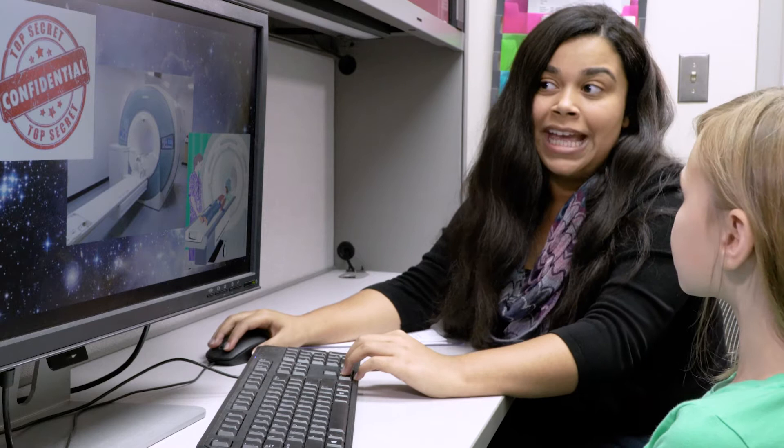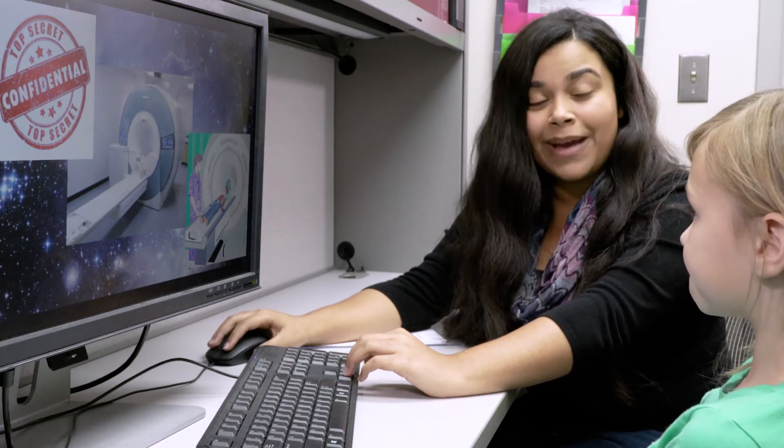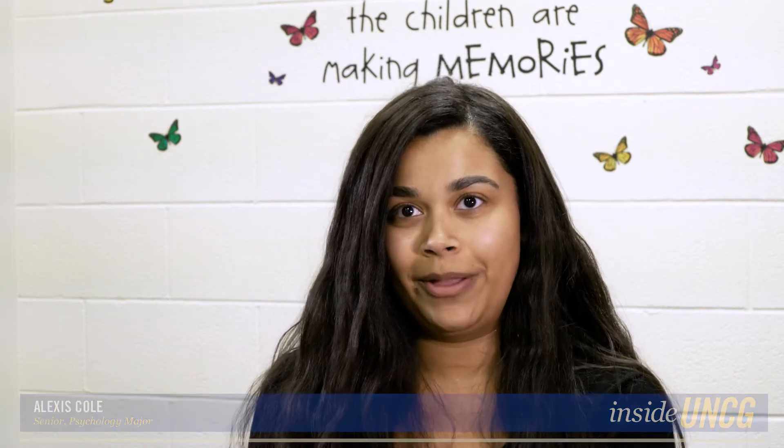While you're in there we'll be taking pictures of inside of your brain, and it does this by using a bunch of big magnets. My role in the memory development lab is a research assistant. I work with children of different ages in the community and also in our lab to study memory development.